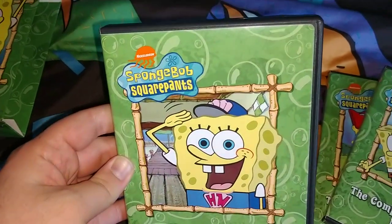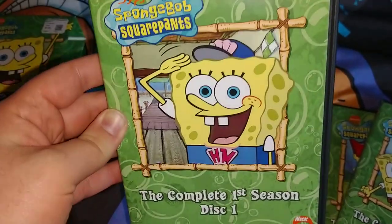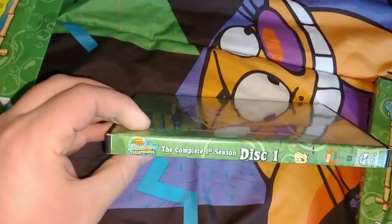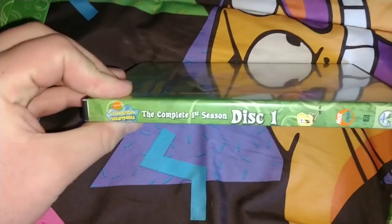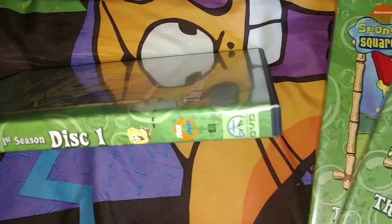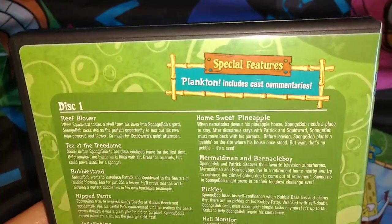Inside, case one — the complete first season disc 1 — has a picture of SpongeBob. It says Nickelodeon SpongeBob SquarePants complete first season disc 1, with a picture of SpongeBob. Very nice. Special features include commentary.